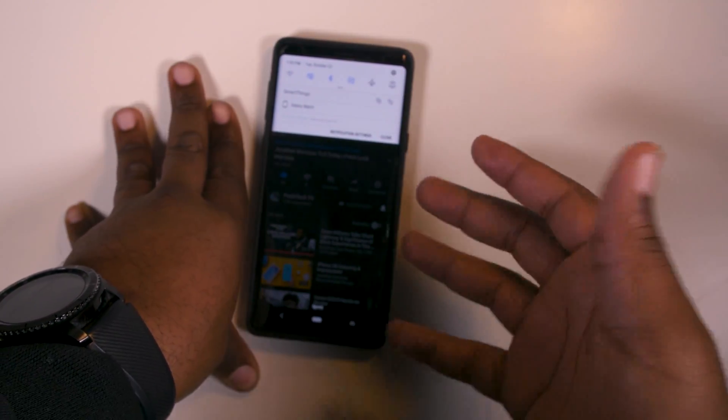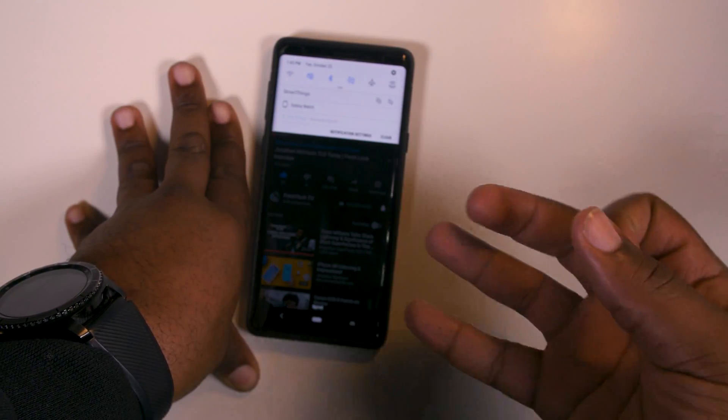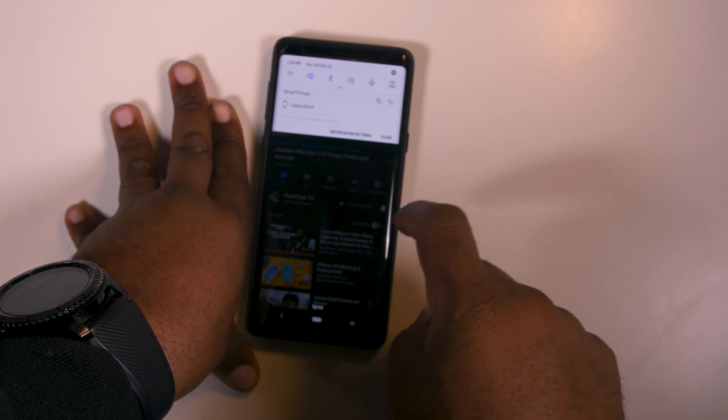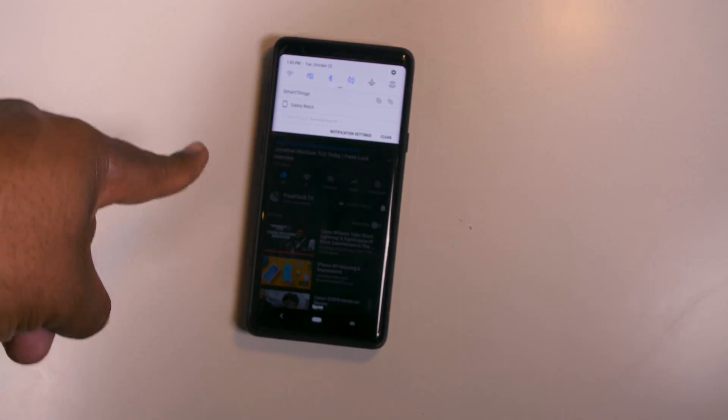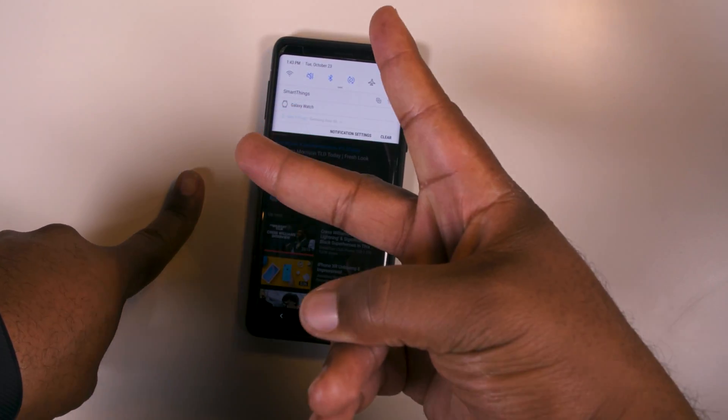Hope you enjoyed this little quick video, man — very straight to the point. I got like three, maybe four videos coming out in regards to just how to do things with your phone, so make sure you stay tuned. Your boy Sean B., nice, and I'm out. Deuces.